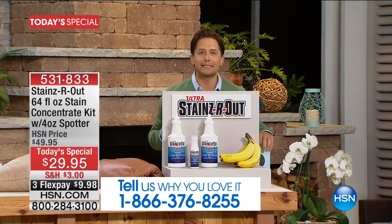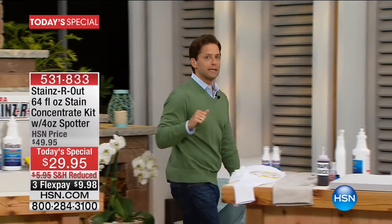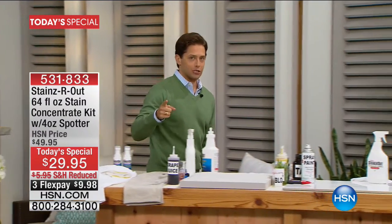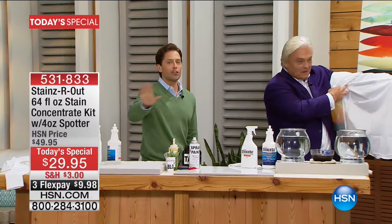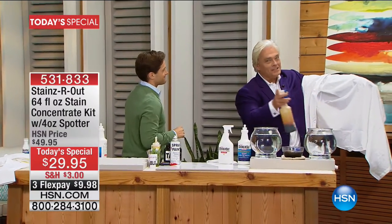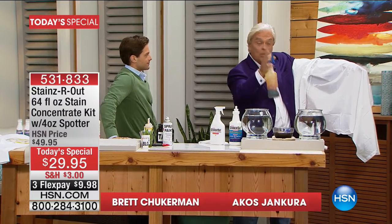Akos Giancura is the man behind Stains Are Out who's brought it to us here at HSN. In the next 15 to 20 minutes, the worst stains imaginable are going to come out like you never thought possible. Watch this — I'm going to show you why Stains Are Out might be the best stain remover you've ever laid eyes on.